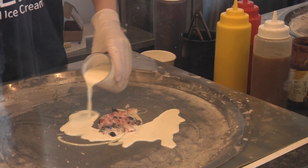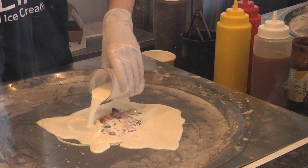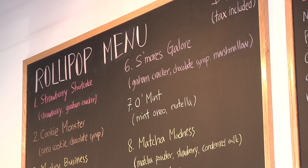Roly Pop ice cream is made from scratch in front of your eyes. Customers first choose their flavor, from cookie monster to s'mores galore.